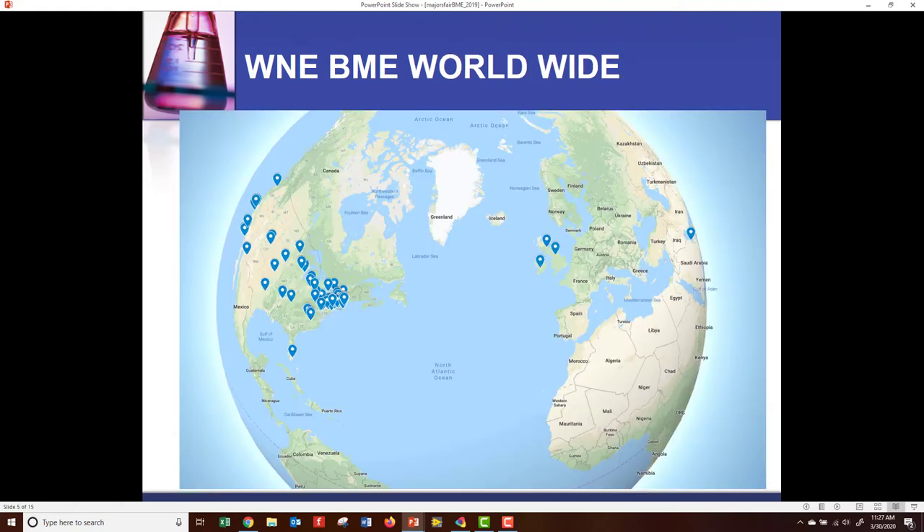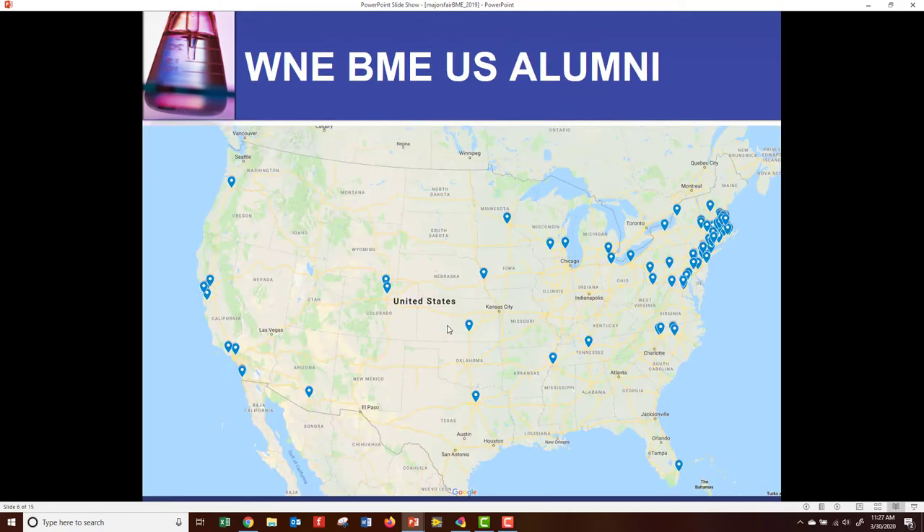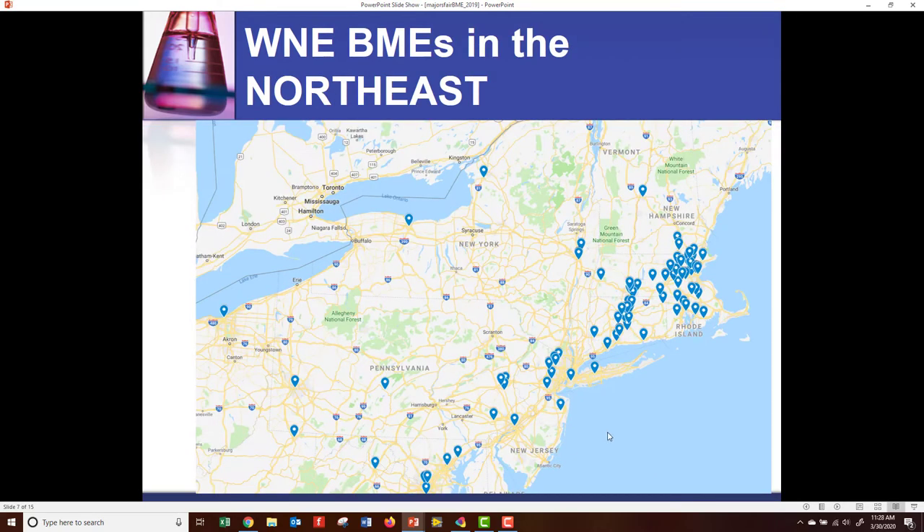Where do our students end up worldwide? You can look at this Google map that shows the location of our students, all the way across the globe — in Saudi Arabia, England, Ireland. Most are in the U.S. You can see we've got pockets in California, Colorado, Minnesota, Texas, Florida, and North Carolina. But most do end up in the Northeast area, in the Boston and Connecticut, New Jersey area, as well as the Albany area, where Regeneron is located.